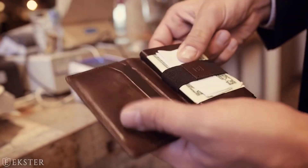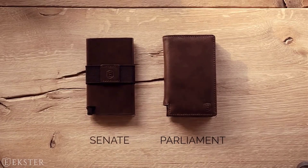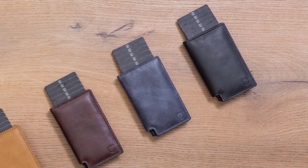Simply press the button on the wallet and watch your cards instantly displayed in the order of your choice. Available in two models — the Parliament and the Senate — both available in four different colors.